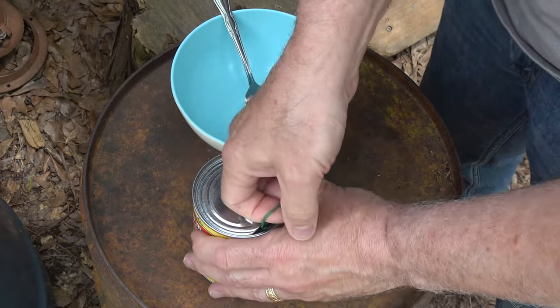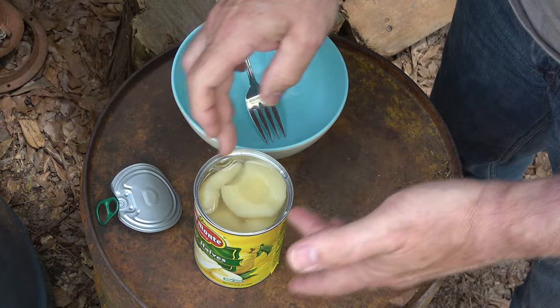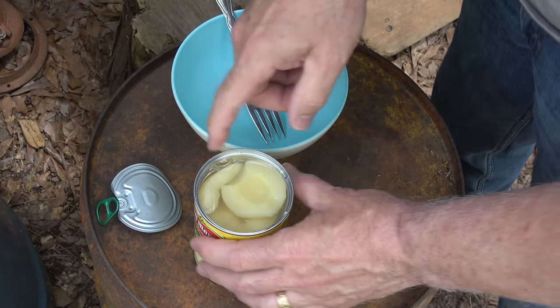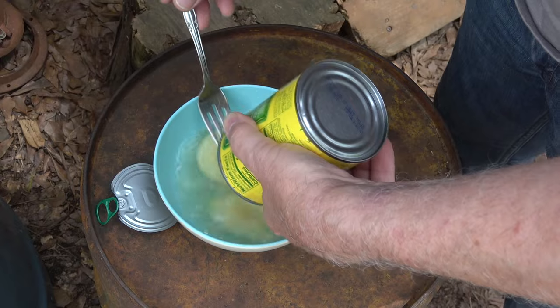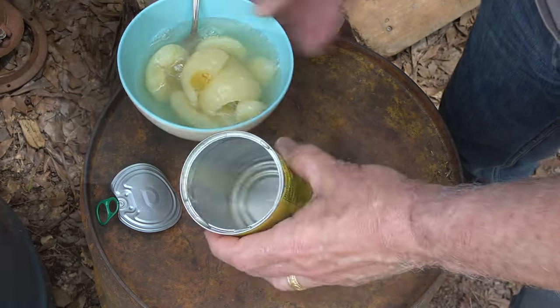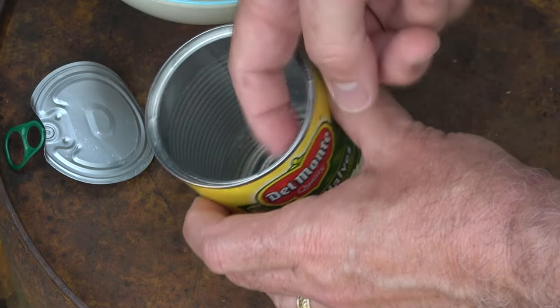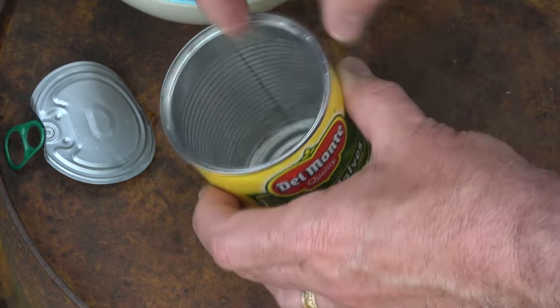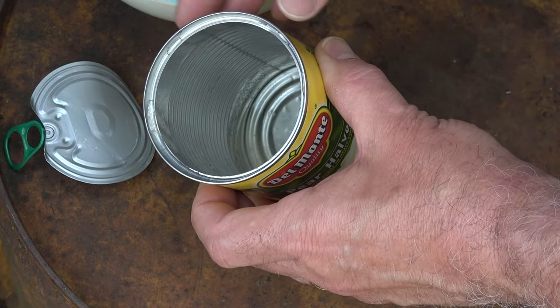We have some pears here — we're going to go ahead and open them up. This is a great seal around here. We have a lip. We're going to just pour these out. Inside here, there is a little bit of a coating. You can't really feel it — it does feel like metal. But they do have that coating in there just to keep the food from touching the metal surface.